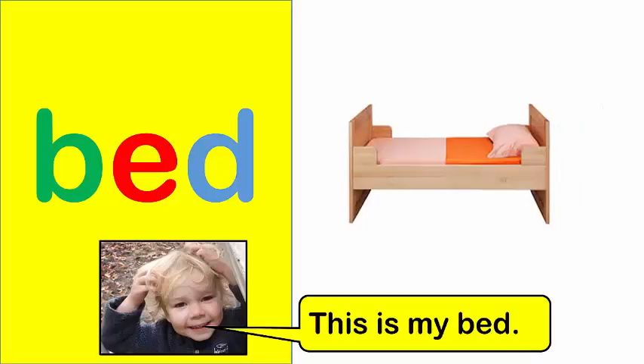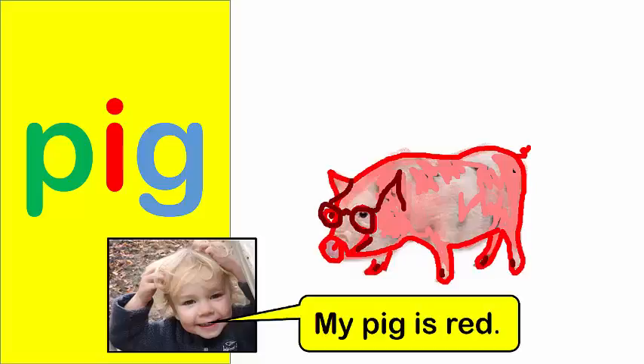Fish. Bed. This is my bed. Pig. My pig is red.